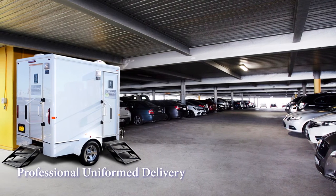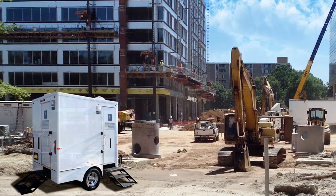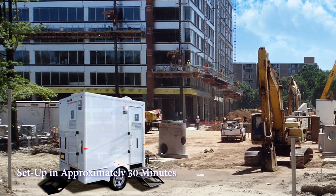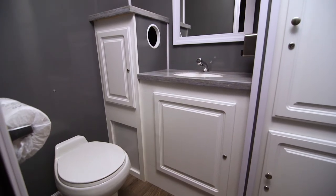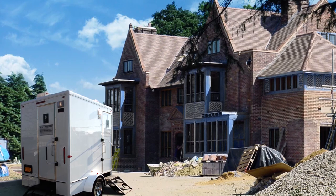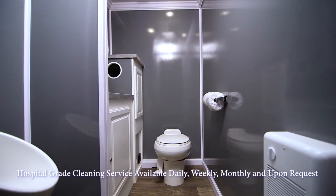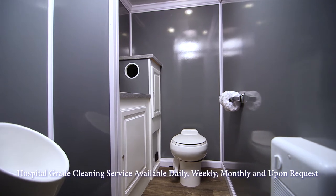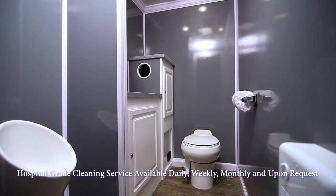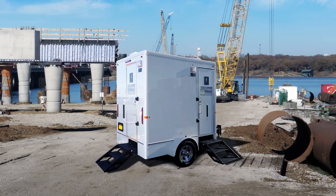A Call Ahead uniform delivery specialist will arrive to set up the Bedrock at your location. Setup of the restroom trailer will take approximately 30 minutes. With every long-term rental, Call Ahead offers cleaning services daily, weekly, monthly, or tailored to your request. Our uniform service technician will clean and sanitize the Bedrock with only hospital-grade cleaners and disinfectants and restock your restroom with supplies at every service.